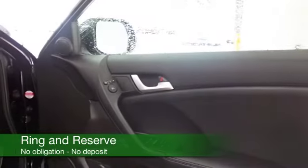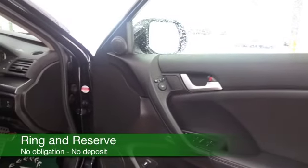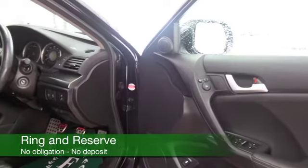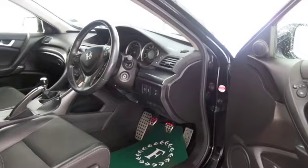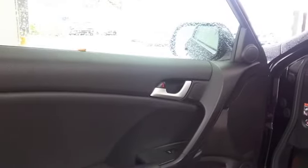It's got about 25,000 on the clock. We've got half leather, multi-changer CD, electric windows, and then the magic ingredient — satellite navigation.